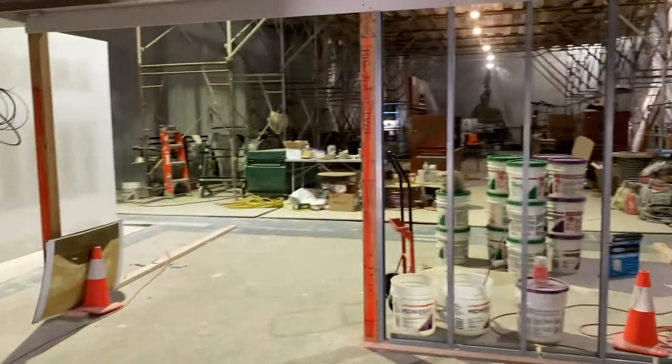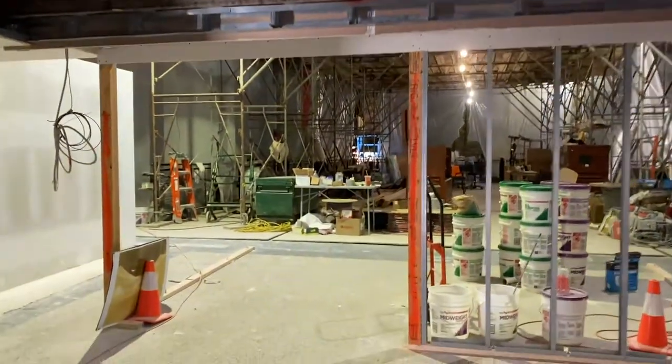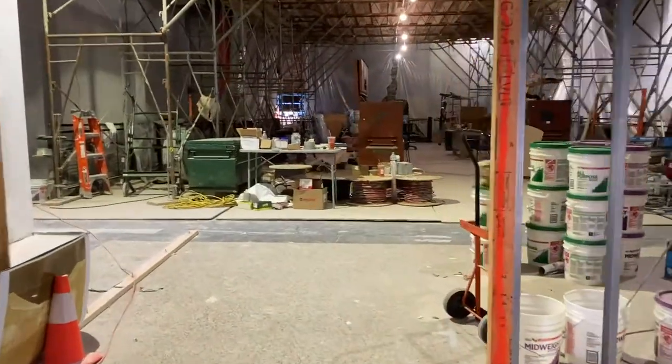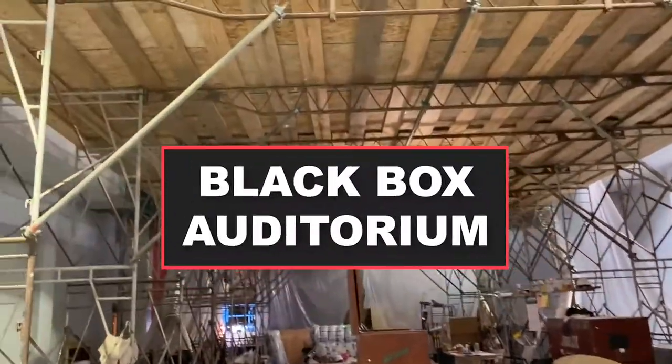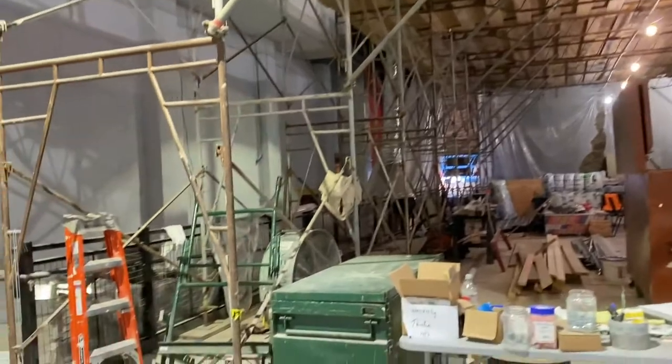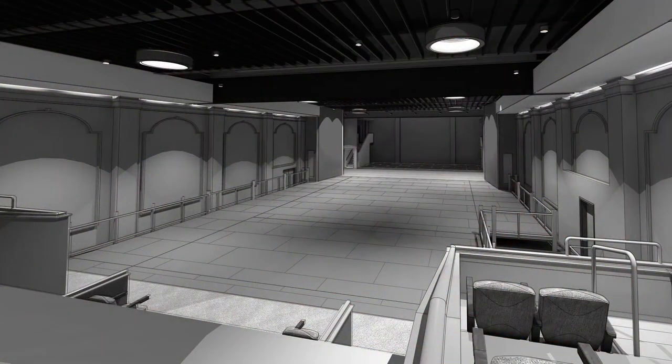As we walk back through the lobby we are now entering our black box auditorium space. This was the original movie theater and vaudeville theater way back in 1926. This entire platform here, which is under scaffolding, will be extended to the walls and will also extend all the way out to the original stage.